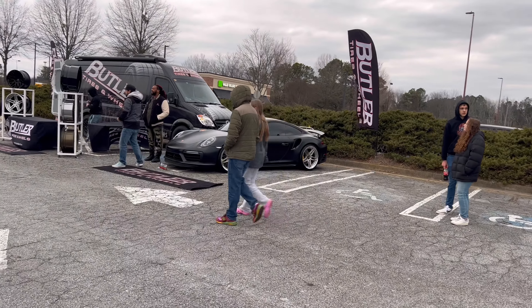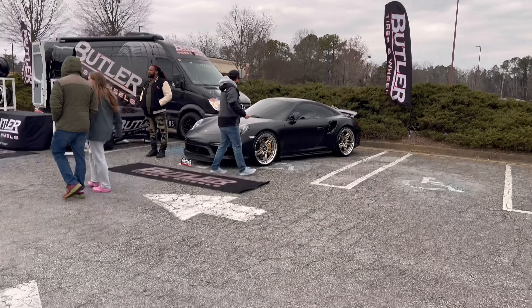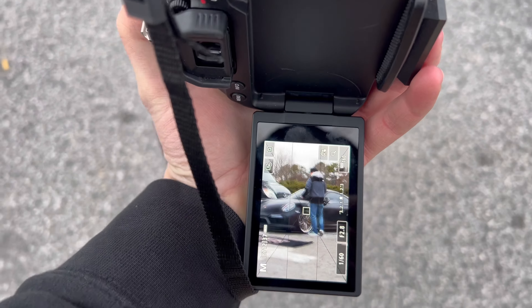Check out this beautiful Porsche right here. I'm going to get a pretty sick photo — see what I can get with it.